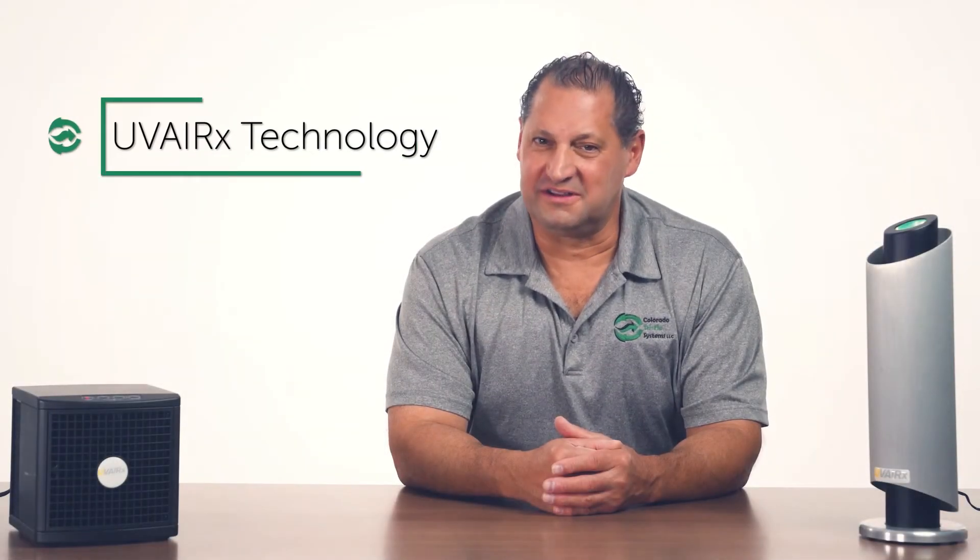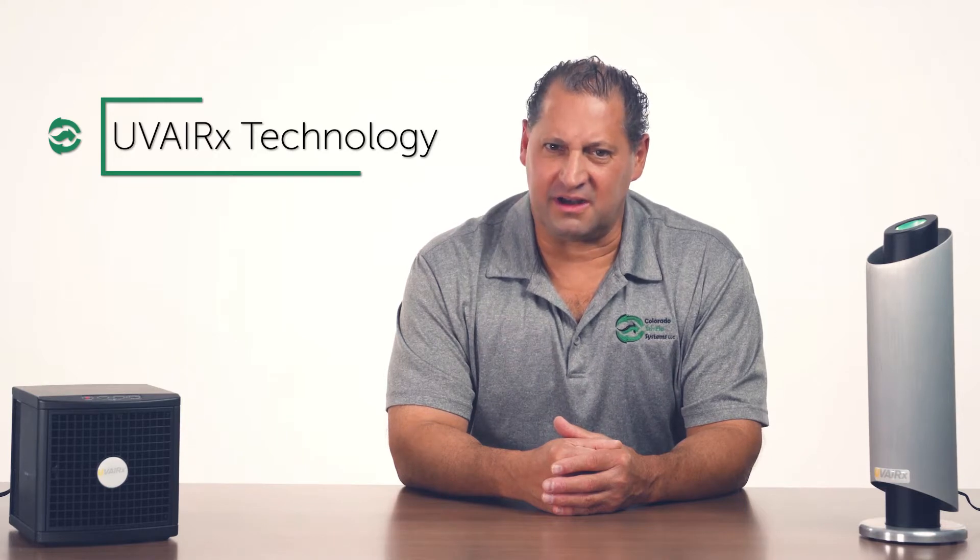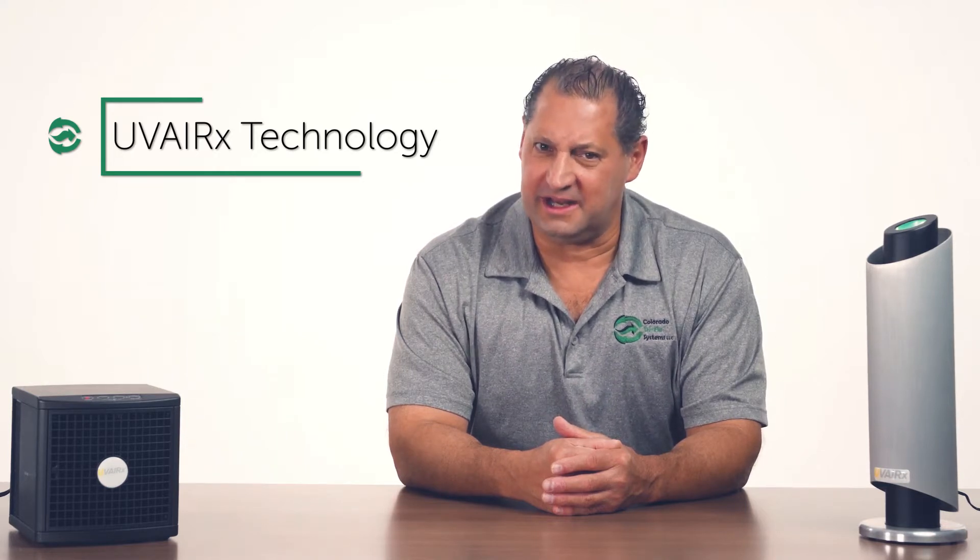I'm Ron from Colorado Tri-Flow Systems, and I'm here with the new Uverix technology. These products were created to help decontaminate indoor spaces, reducing the amount of contaminants that live in the air and on surfaces in public spaces.